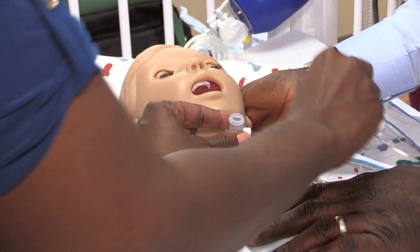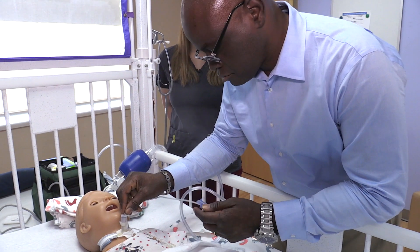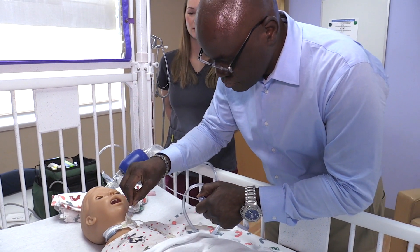We have babies who, because of prematurity or other issues with their lungs, have the need to be on mechanical ventilation. That's a child that's very vulnerable and very high risk at home. While we train our parents at the bedside as much as possible, they'll never have the opportunity to practice a life-threatening emergency that could happen after they go home unless they're able to do it in simulation.